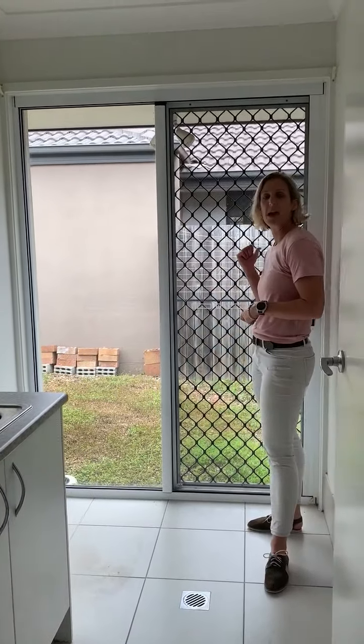We do have a separate laundry, and there is access to the courtyard clothesline out there. There is also a rainwater tank fitted at the property.